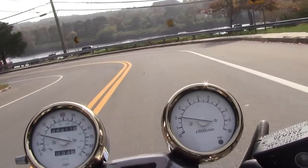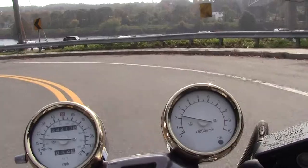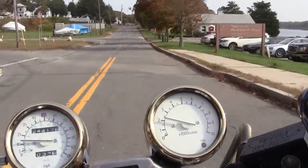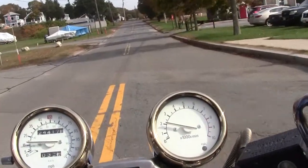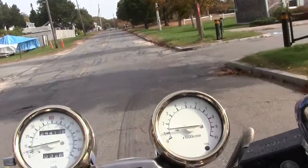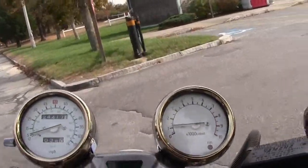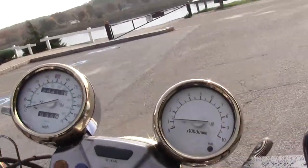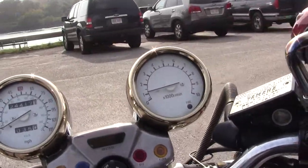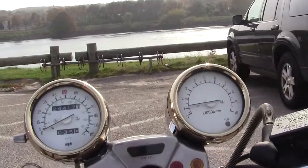Staterooms with balconies total 107. The stateroom sizes vary from 302 square feet to 580 square feet. Prices for the cruises vary from about $4,500 to about $5,800 for seven nights.